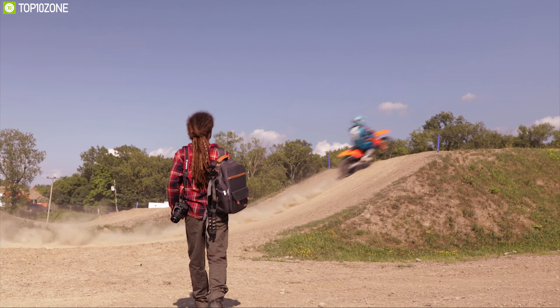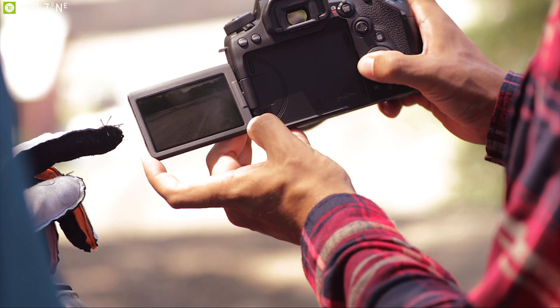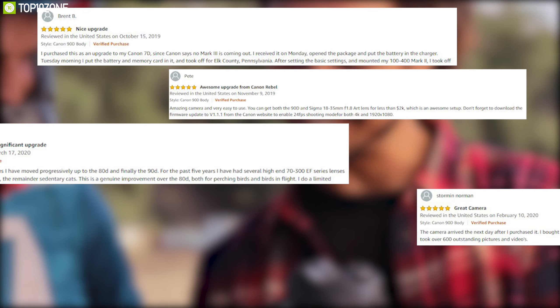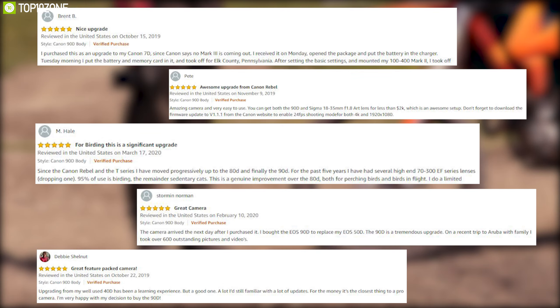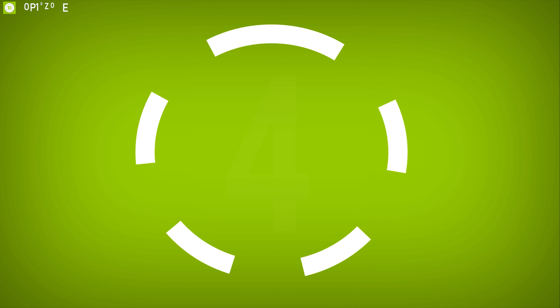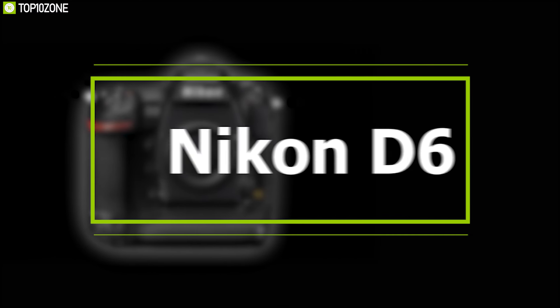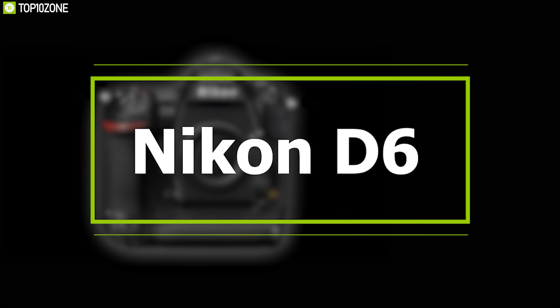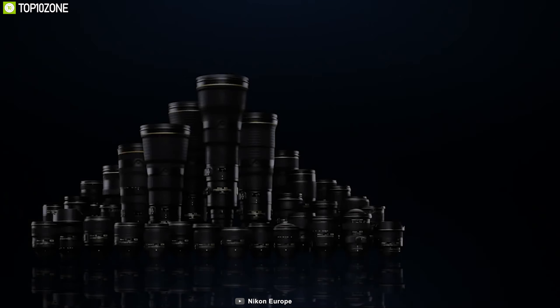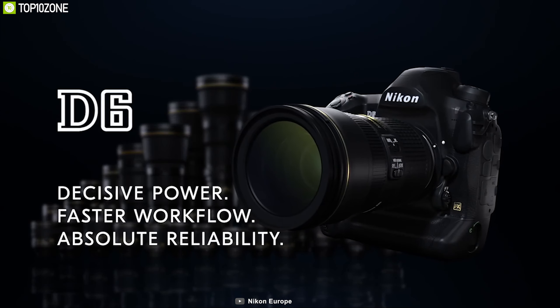The Canon EOS 90D is also a great filmmaking tool, letting you record 4K videos at 30 frames per second and full HD videos at 120 frames per second, while its Dual Pixel CMOS autofocus system keeps things looking sharp and cinematic. If you are looking for a feature-packed camera with unique filmmaking capabilities within your price range, the Canon EOS 90D is the right choice, and it has earned excellent reviews and ratings from customers.